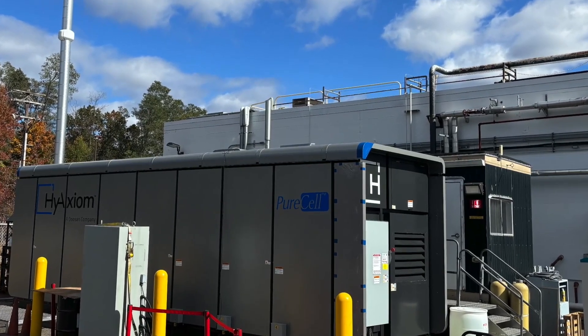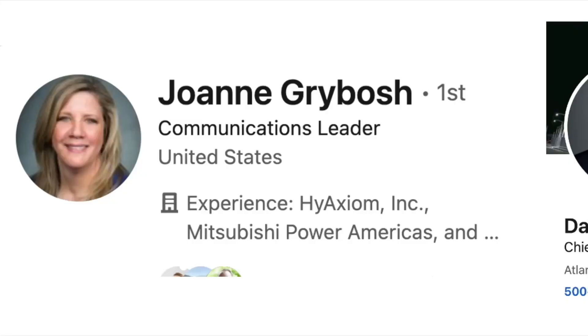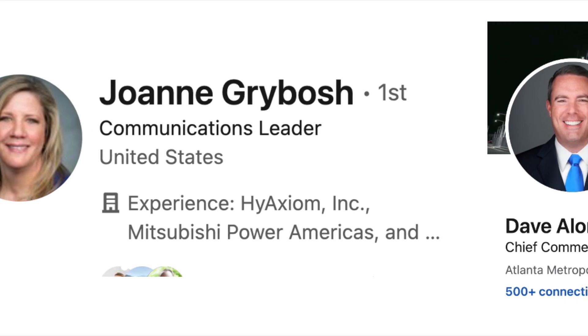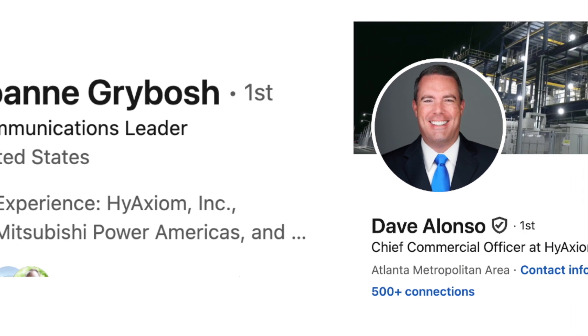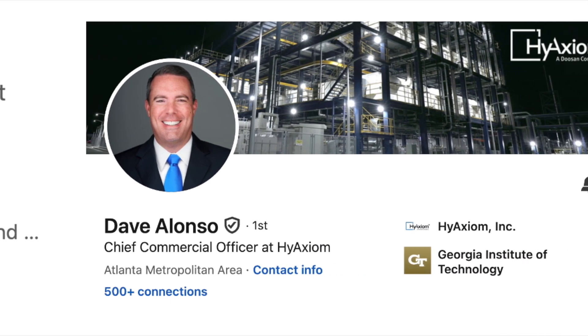Fuel cells aren't exactly mainstream technology yet, so I called in a favor from old friends who worked with me at GE and Mitsubishi. They both now work at HiAxium, the Doosan company that supplied the fuel cells for Terminal 1. With their help, we scored interviews with HiAxium's Chief Technology Officer and Chief Commercial Officer.